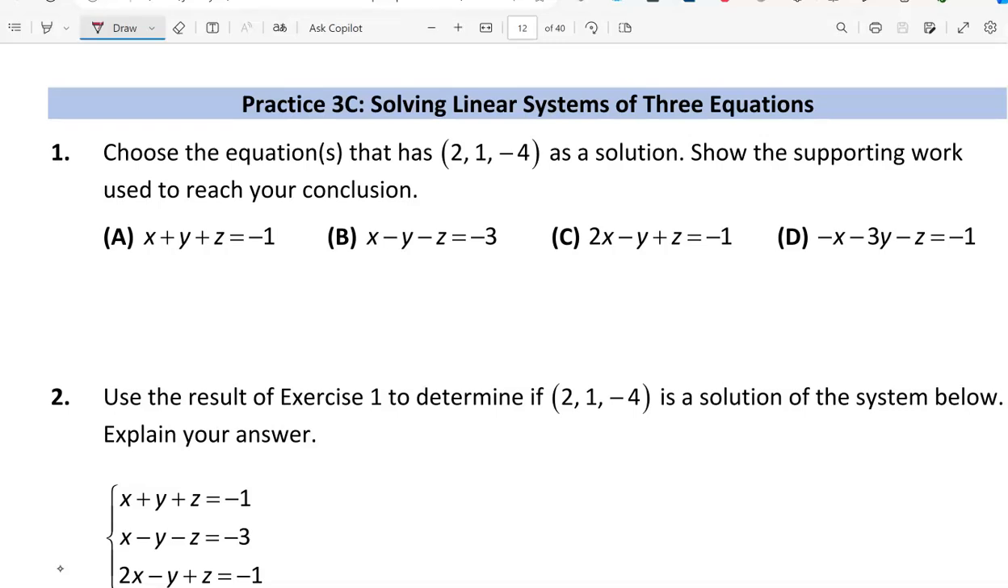We're checking each equation to see if (2, 1, -4) works. When we replace x with 2, y with 1, and z with -4, we check if it equals -1 in equation a. So 2 plus 1 is 3, and 3 minus 4 is -1. Check — the answer is yes.